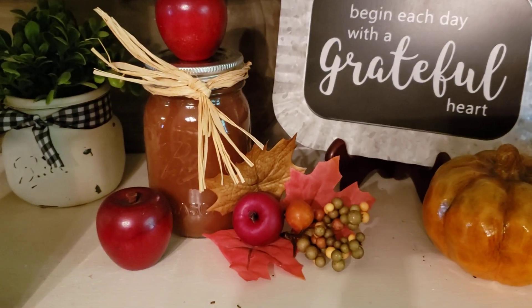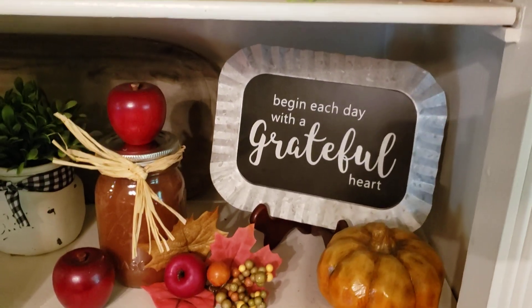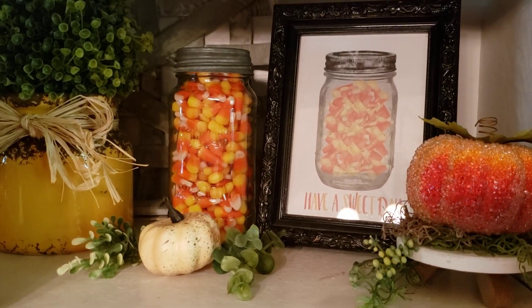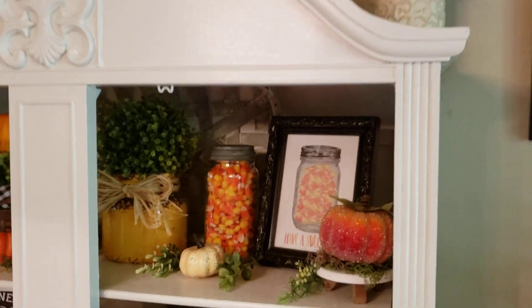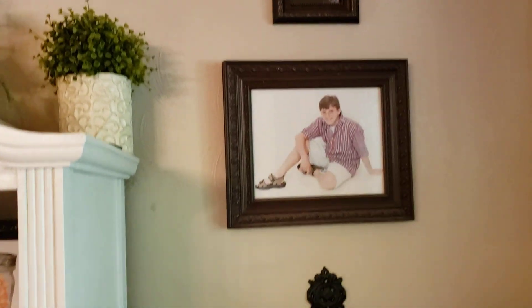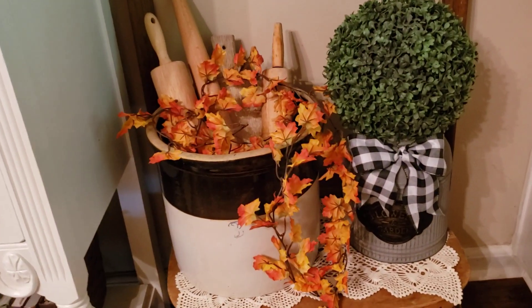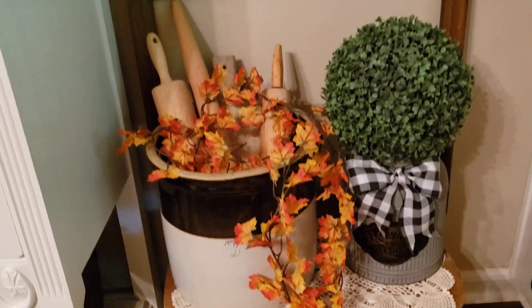This here is a jar of apple butter that my family made last year. Coming up in a couple weeks is our next time of getting together and making the apple butter again. It's a really fun family tradition. This is like a leaf garland right there — I just kind of laid it there on top of it to look like the leaves are just falling out of the trees and kind of piling up.